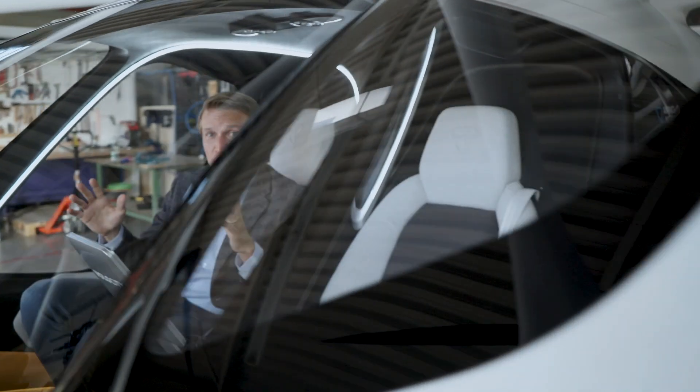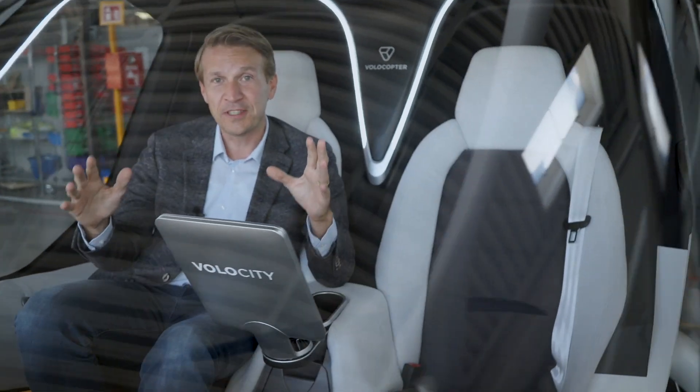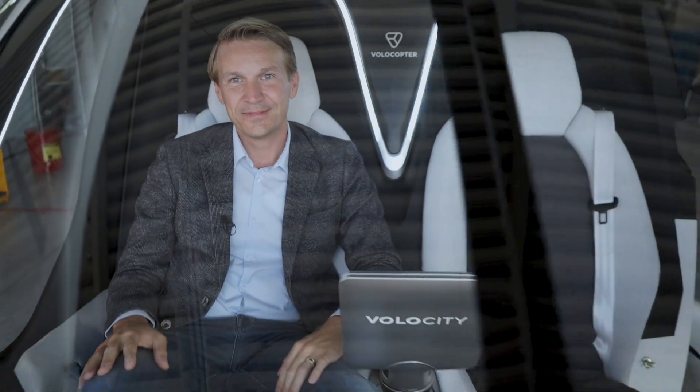I say thank you to all of you listening to this virtual unveiling of the Volocity. Thanks a lot. I'll see you next time.